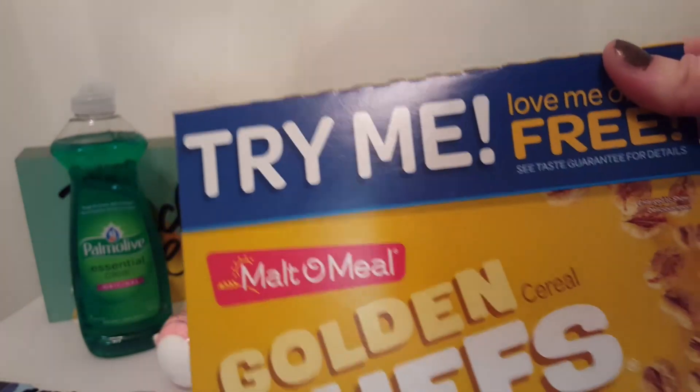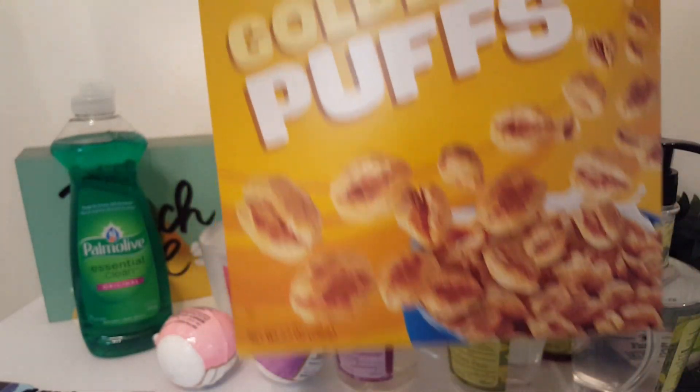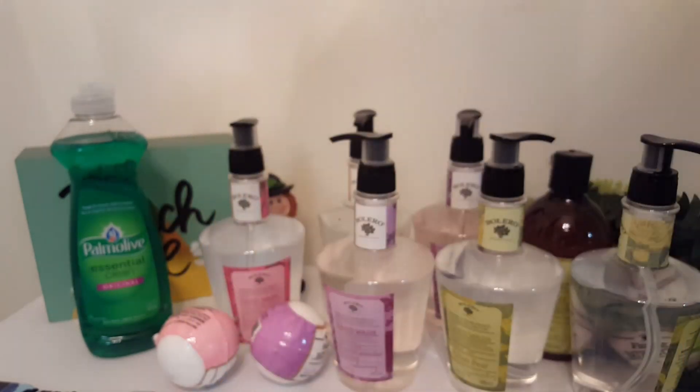Last but not least I got a food item — I got two of these. They're good, they're not really big, but for a buck I just picked up a few of them. Me and my husband love them.